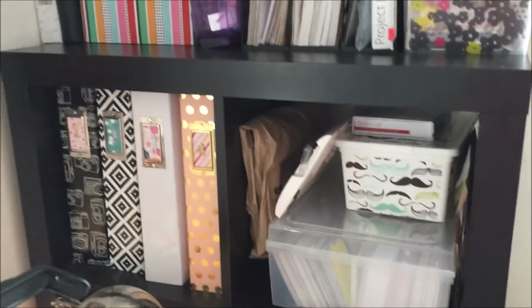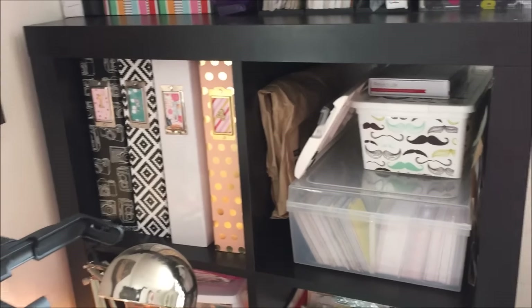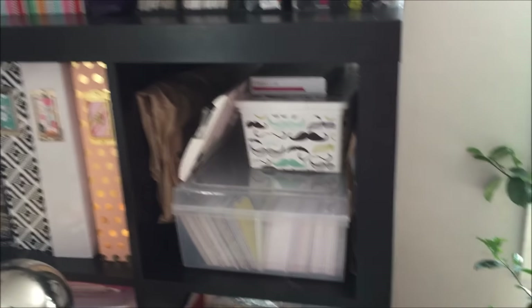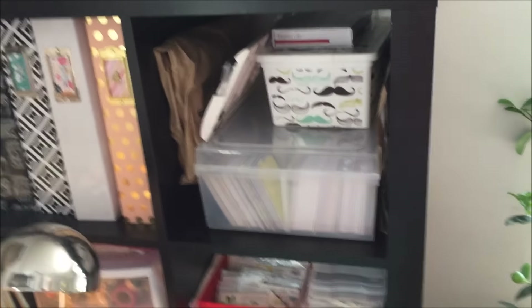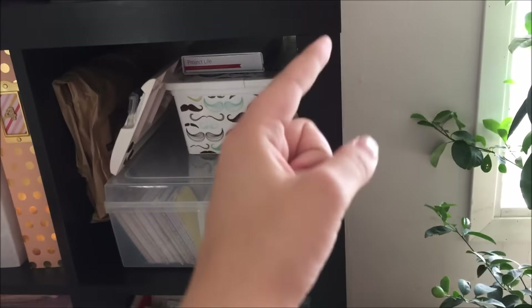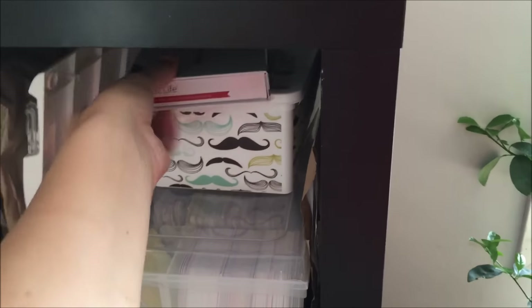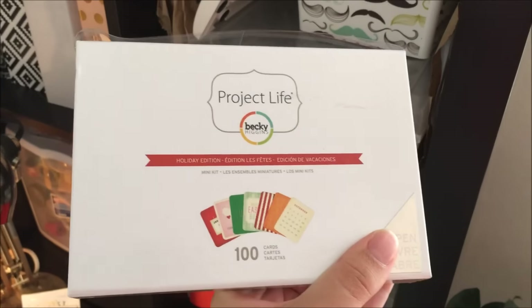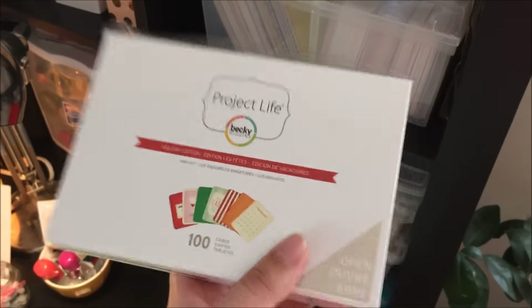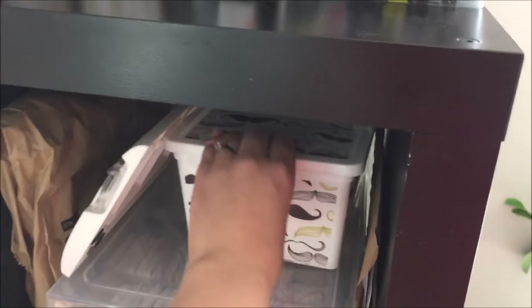Over here are all my albums — I'll definitely need to get another one very soon, probably within the next month. Next to that is stuff for giveaways; I'm planning to do a giveaway at some point, once I get enough stuff and after we've moved. I also have my paper trimmer, some Laurel Lane's Designs cards, and a Project Life holiday edition that I'm keeping together so it's easier to find.